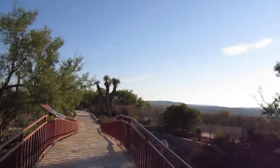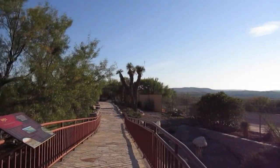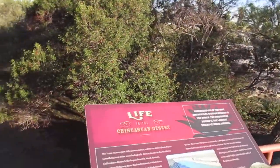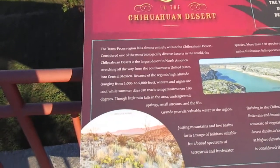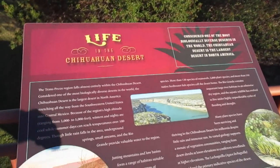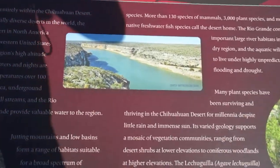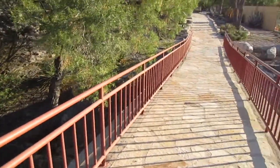Wow, check out this view. Life in the Chihuahuan Desert — there is a desert. That is the Pecos River right here. Let's keep on walking.